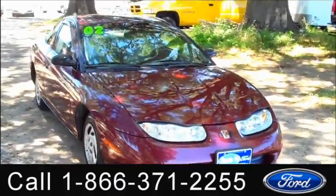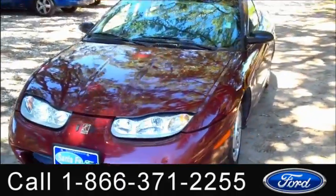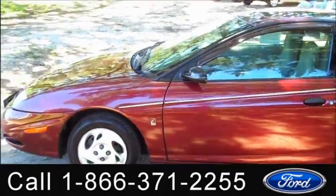Hello again, it's Jen here with the 2002 Saturn SC. I'd also like to invite you to visit our website SantafeFord.com. You can view our entire inventory, get the free Carfax, and see some pictures of this car.